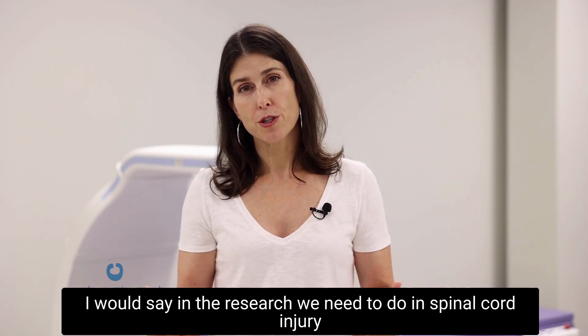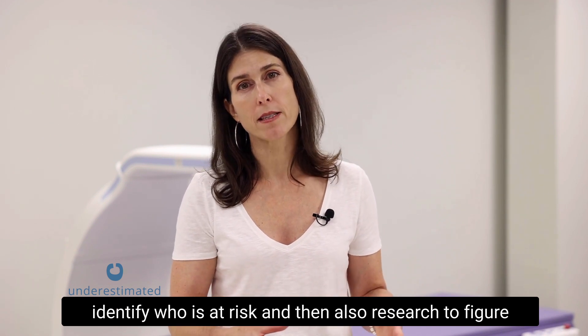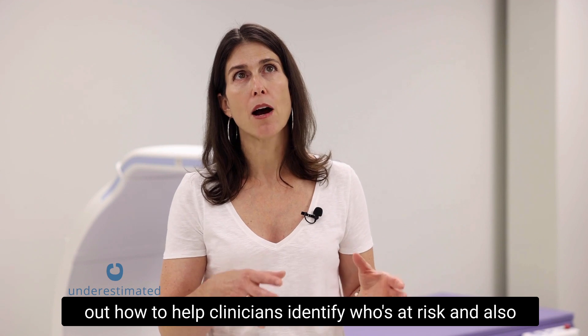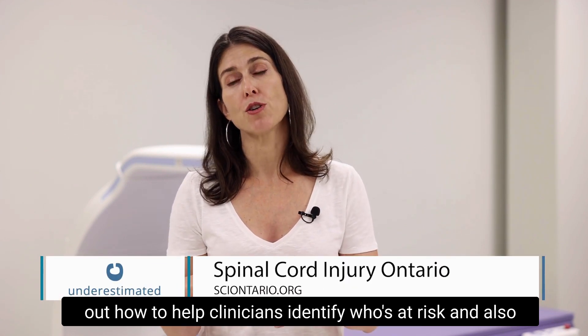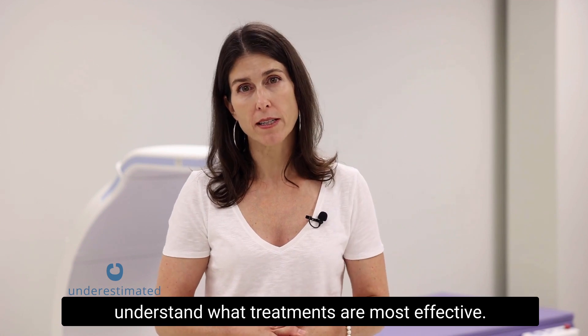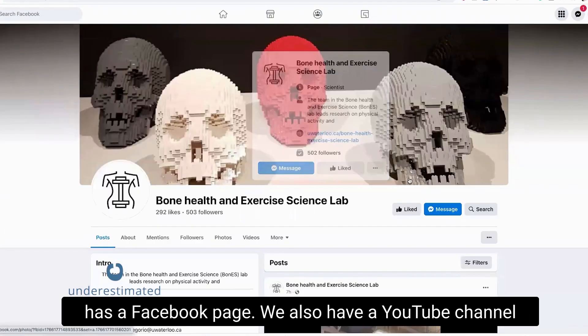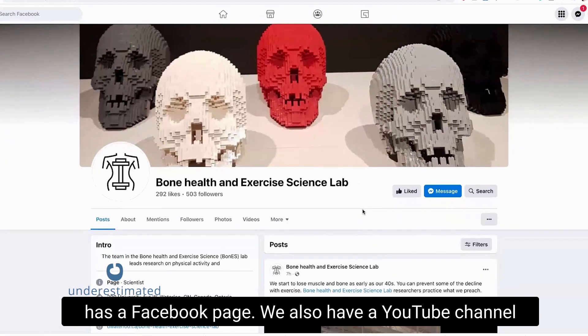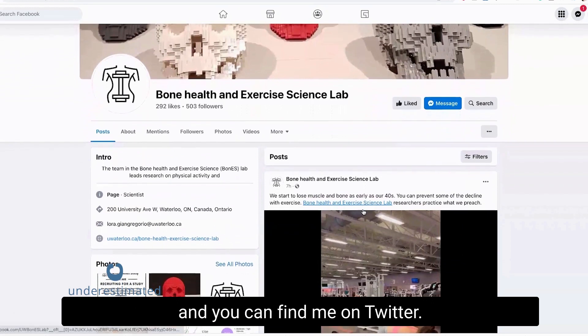In spinal cord injury research, we need to better understand how to identify who is at risk, help clinicians identify those at risk, and understand what treatments are most effective. Our lab, the Bone Health and Exercise Science Lab, has a Facebook page and a YouTube channel where we share brief educational videos. You can also find me on Twitter.